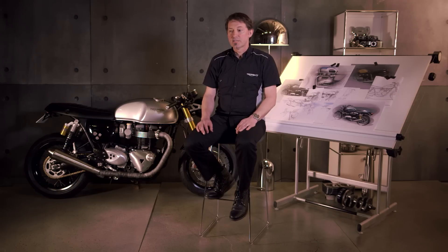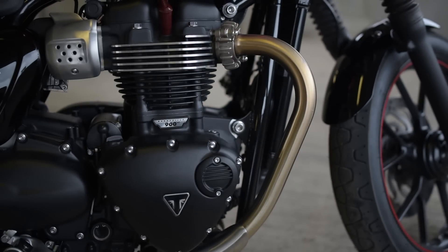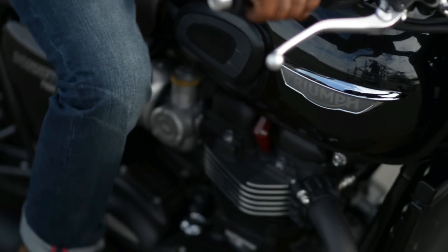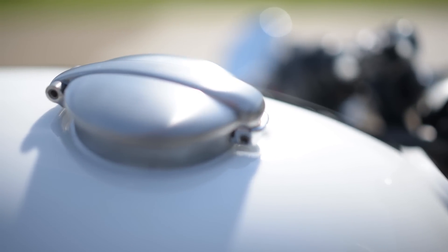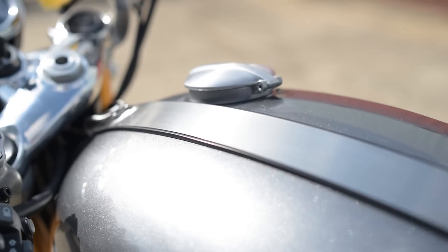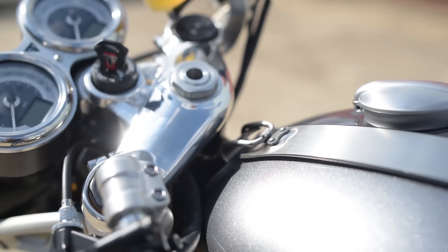We also wanted to raise the level of finish and quality on all of the Bonnevilles. If you look at the cylinder head, the cylinder barrels, the cam covers — they all look very authentic. We've spent a lot of time working on things like the fuel tank and badges, but when you look at the Monza cap on the Thruxton, you've got an absolutely beautifully crafted filler cap that, when you open it, hides a completely modern lock-in filler cap. And the top yoke on the Thruxton — when you're sitting on the bike and you look at it, there isn't another top yoke like that on a motorcycle. It's absolutely gorgeous.